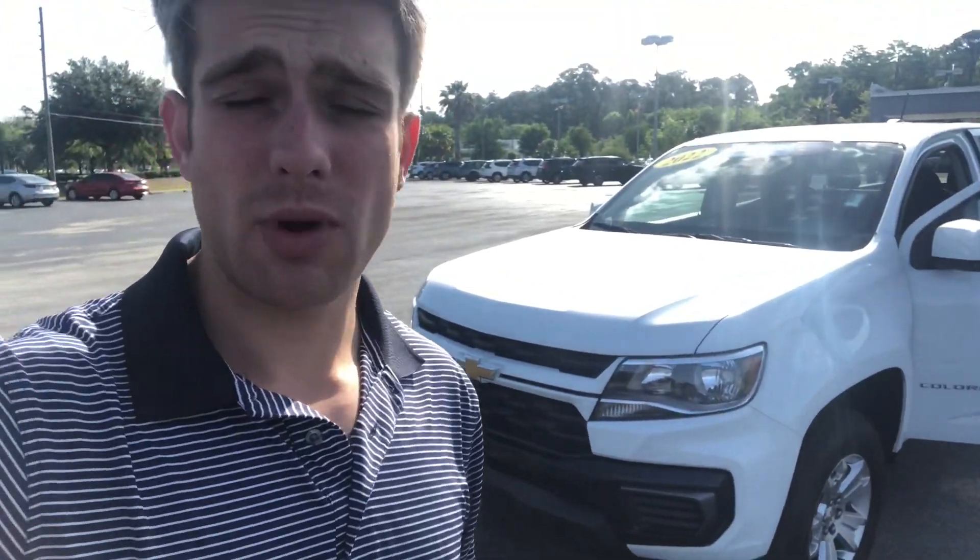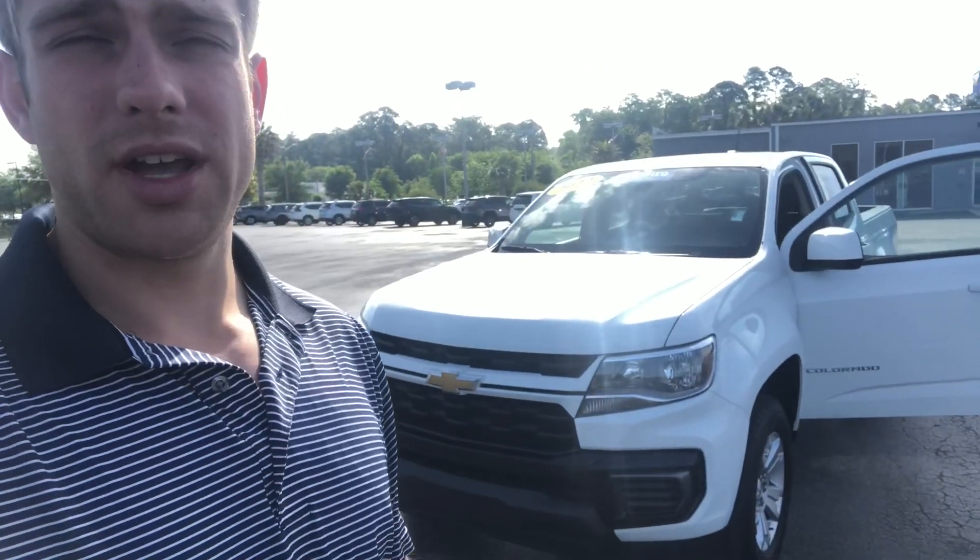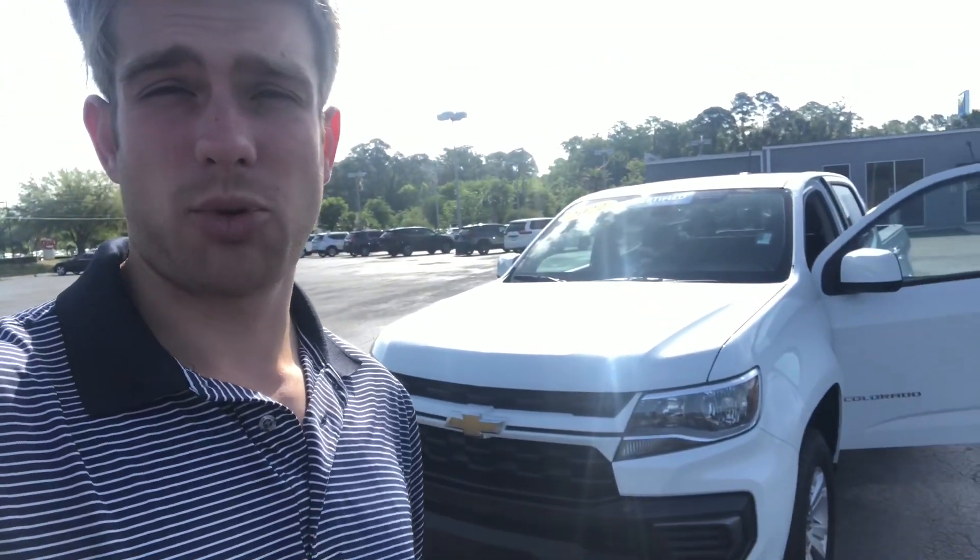Hey Randy, how's it going? This is Jared with Davis Gainesville Chevrolet. I want to give you a quick look at our Chevrolet Colorado. Now, this technically is a used vehicle — it has 500 miles on it. It's a 2022 model. I assume the customer didn't like the size and needed to upgrade, so we now have this as a certified pre-owned 2022 Chevrolet Colorado with 500 miles.